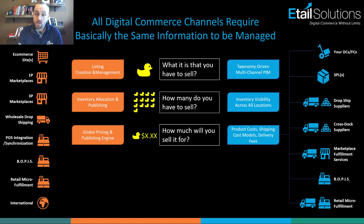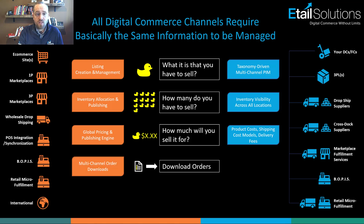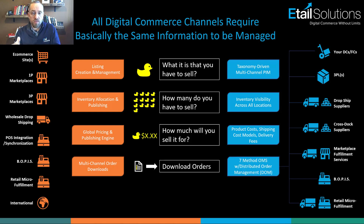The fourth touch point is downloading orders. You get them from the sales channel, but then you need to know what it costs to fulfill them across this network — shipping cost models, product costs, and actual availability at the point in time the order is brought down. This is known as distributed order management, or DOM. It means searching where the product is available, what shipping options meet the customer's timeline, and what the most cost-effective routing is to maximize profit after the sale, then automating the order routing.